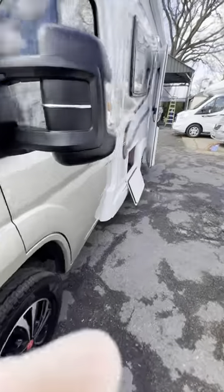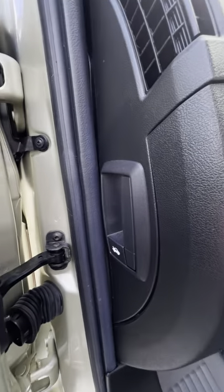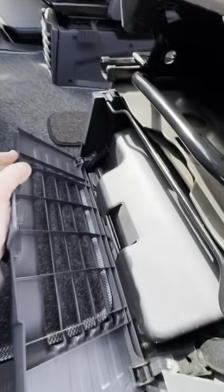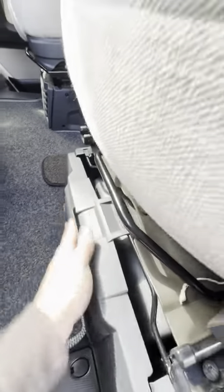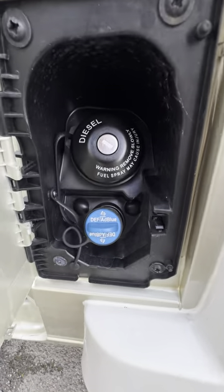So onto the near side, passenger side — we've got the bonnet release handle just here inside the passenger door. Your jack and wheel brace kit sits underneath the passenger seat as well. And then we've got your diesel filling point and the AdBlue in there as well.